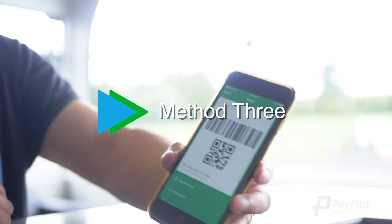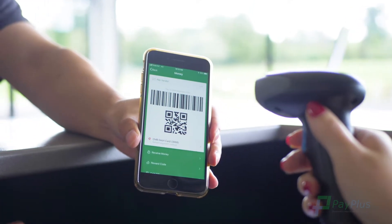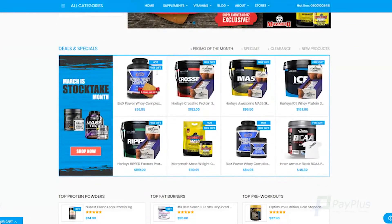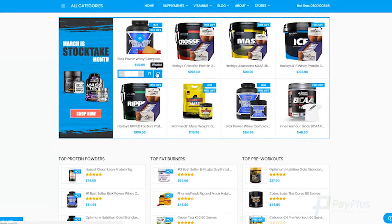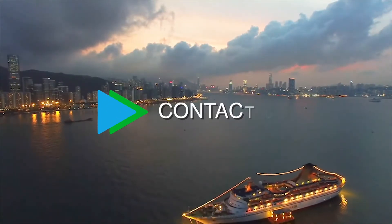Method 3: If the merchant has a scanner, this can also be used to complete the payment. It can also integrate with your online shop, certain EFTPOS terminals, point of sale systems, and booking platforms. Contact us today to jump aboard.